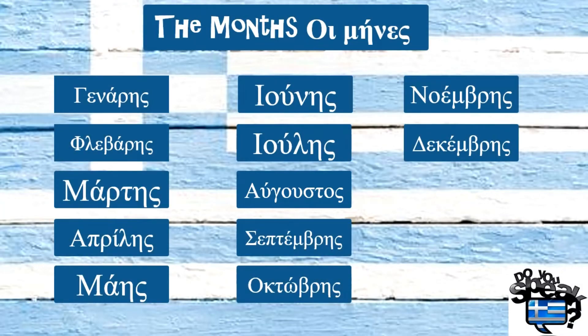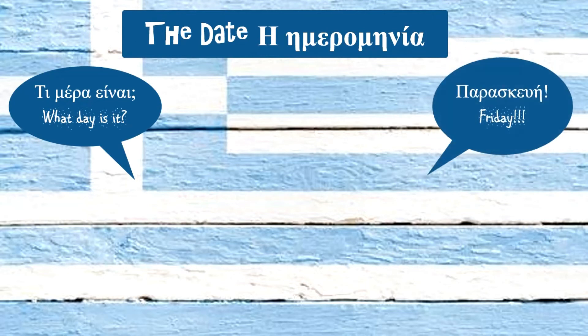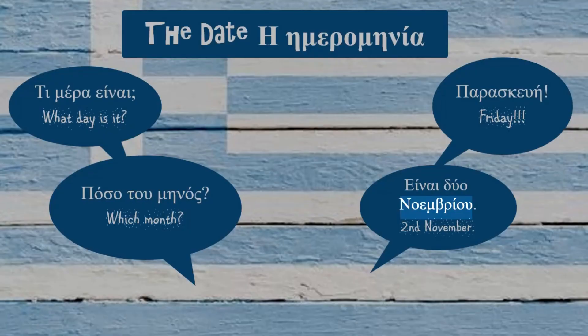Something more about months in Greek: they are masculine nouns, so we have to use the masculine article Ο in front of them. Now let's see how we can say the date in Greek. Τι μέρα είναι? Παρασκευή. Πόσο του μηνός είναι; Δύο Νοεμβρίου. So for telling the date, we have to use the number of the day and the month, always in genitive case.